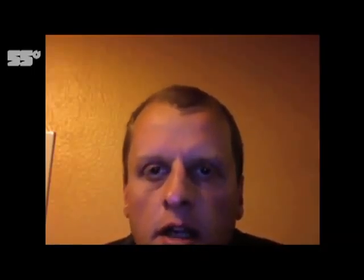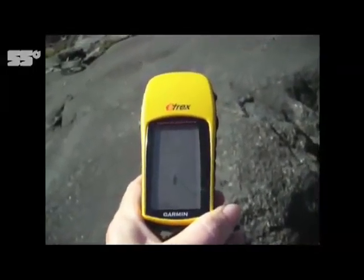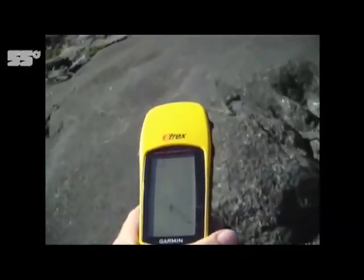We want Walk Highlands to be the first place people would look when searching for walks on the internet in the area, and we're going to achieve this by providing the most detailed descriptions, the most accurate, the most up-to-date, and the most choice of routes. We use GPS to record all our routes and we put the GPS files on the website so people can download them and go and do the walk themselves with the added security of GPS.